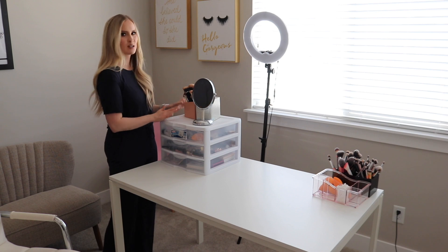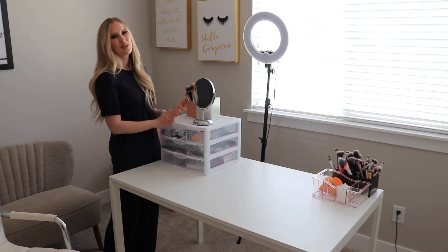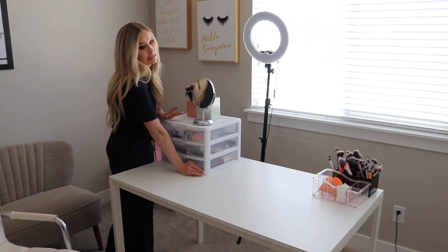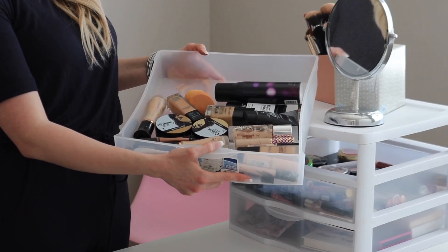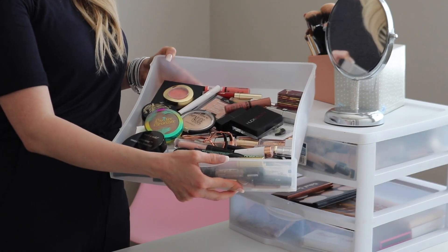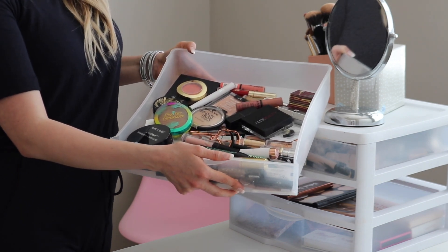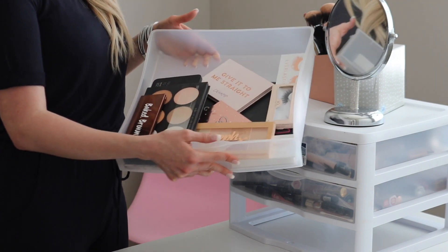This is all my personal makeup, and these are my brushes. This top drawer has my foundations, concealers, primers, and setting spray. This drawer has all of my lip products, eye products like mascara, liners, and compacts — so blush, highlight, bronzer. And then this bottom drawer has my palettes and lashes.